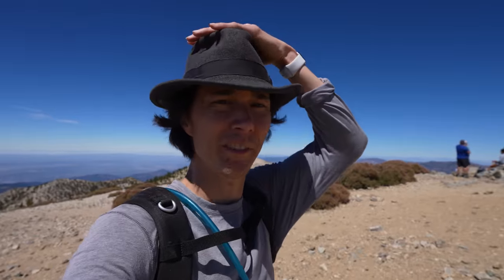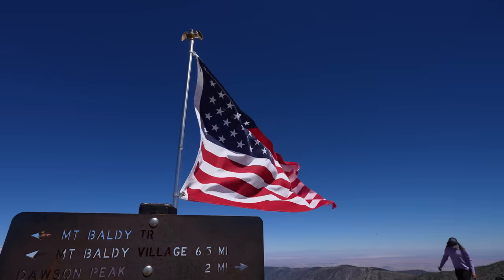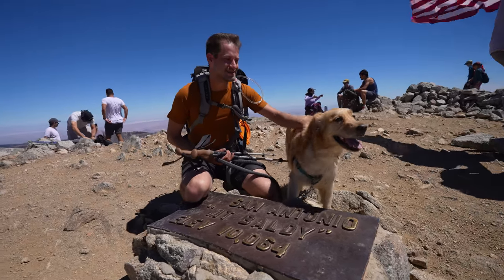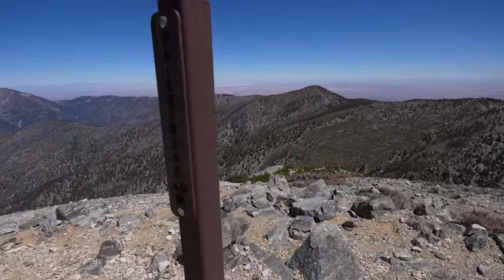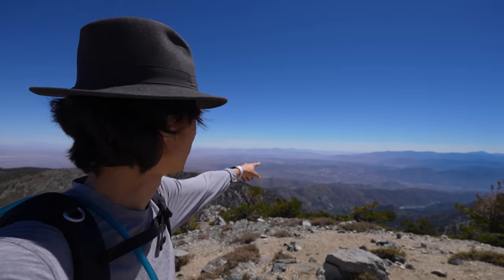This is the most people I've ever seen on a mountaintop ever. Great hike. Amazing view too — you can see everything up here. I think we drove in from this direction — one of those roads out there — and we could see Baldy in the distance.